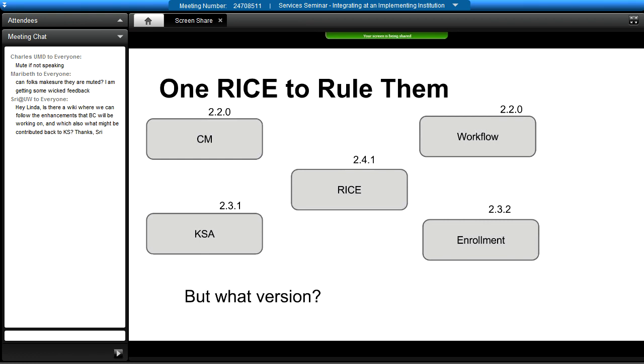Has anyone been able to run a KSA embedded at Rice 2.3.1 against a Rice standalone running at 2.4.1? As far as I know, nobody's tested that. Similarly, our current CM is talking to Rice 2.2.0 and we know that works. But if we upgrade to 2.4.1, which we think is the latest stable version we're going to settle on, will the 2.2.0 actually work with that without having to change anything?